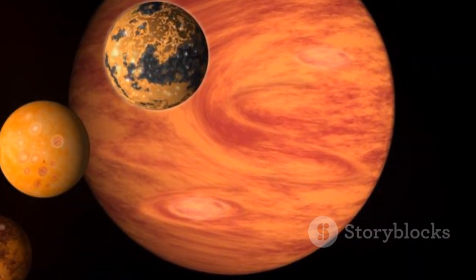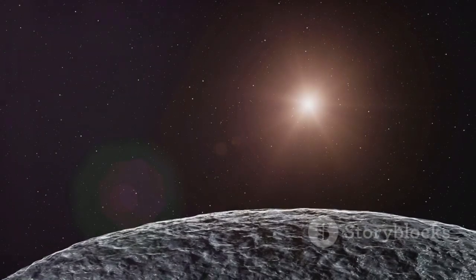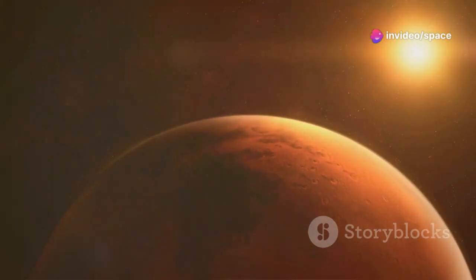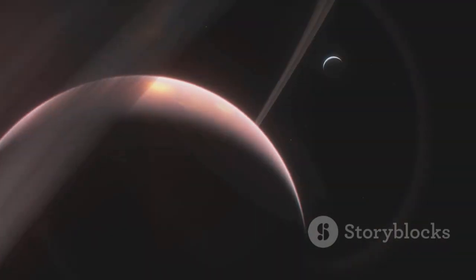Proxima B is a little bigger than Earth and orbits in Proxima Centauri's habitable zone. This means it could have liquid water on its surface — liquid water is essential for life as we know it. Proxima B's discovery has reignited our imagination. Could this be a second home for humanity? Could it harbor alien life?